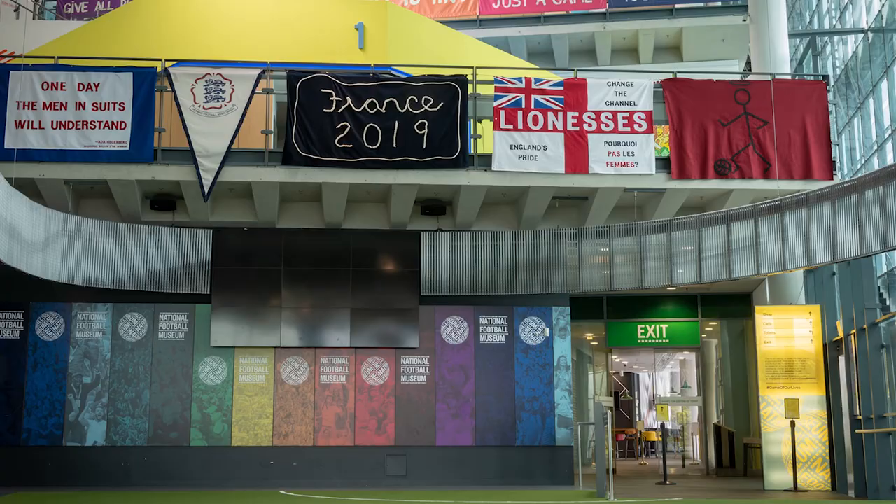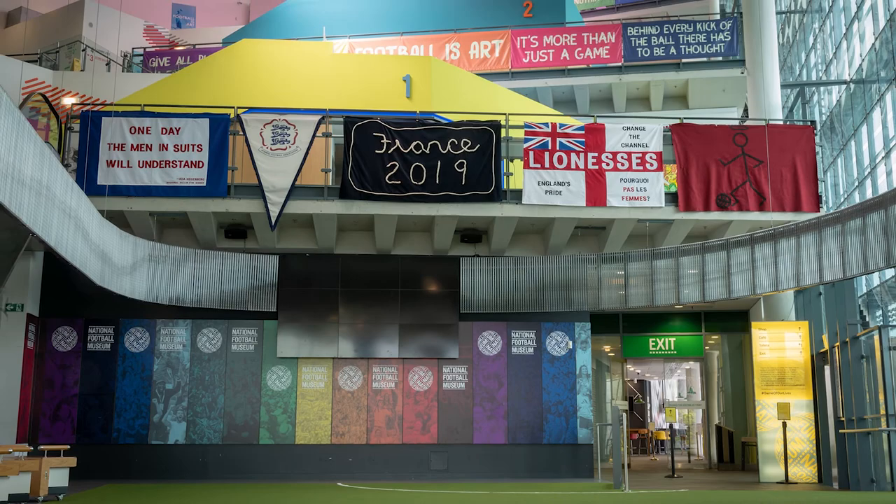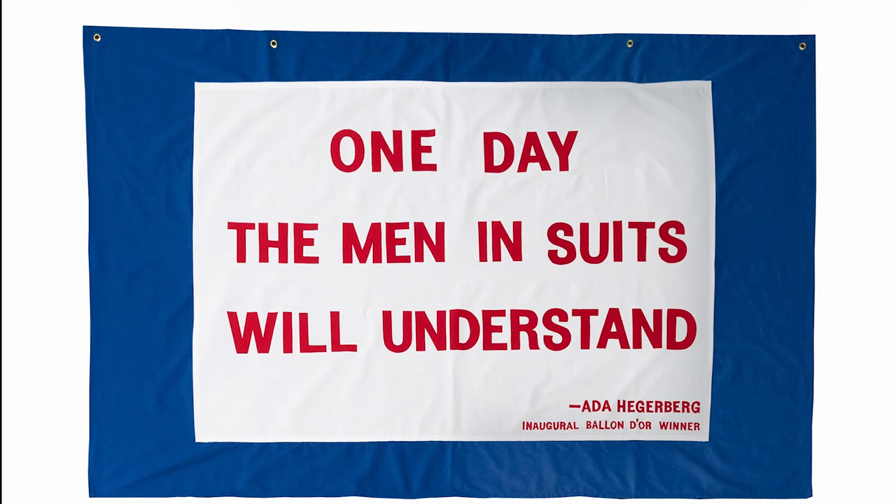In 2019, the National Football Museum commissioned artists Will Binley and Eugene Noble to respond to the museum's women's football collection and produce a series of banners to celebrate the Women's World Cup. Our final object is one of the banners which features a quote from Ballon d'Or winner Ada Hegerberg, whose demands for equality in football have resonated with many.